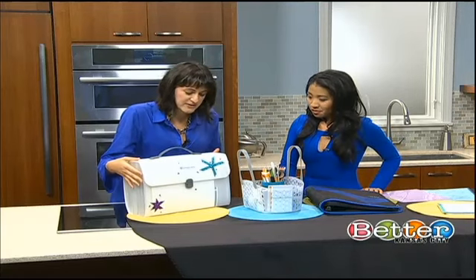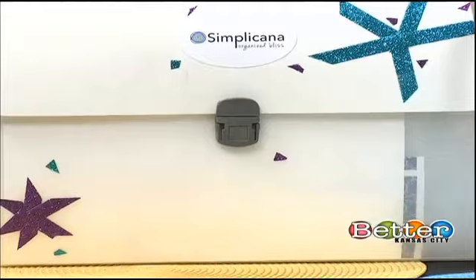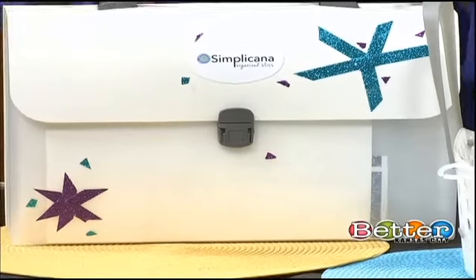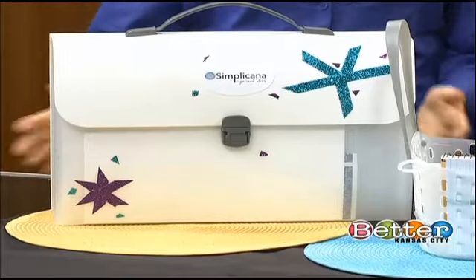This is a portable filing system. When you bring papers home from school that don't need to go back — like homework — they can be filed here for future notes that kids can study. And you can decorate it and personalize it.